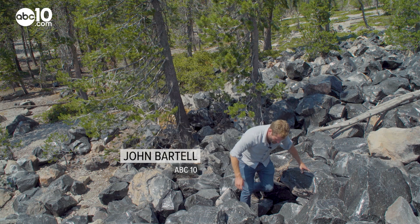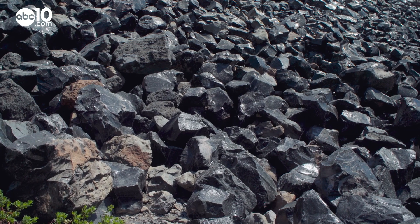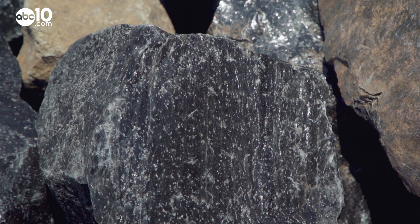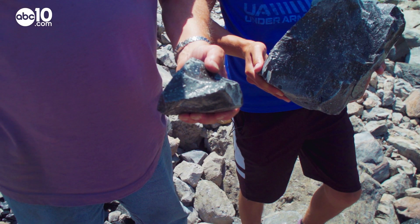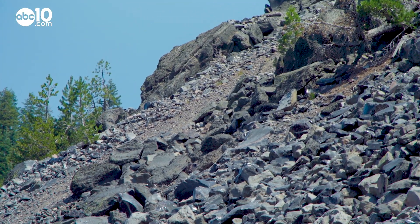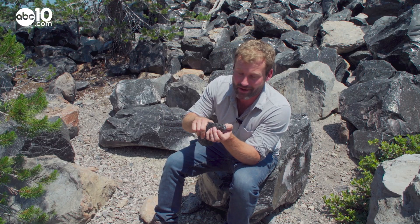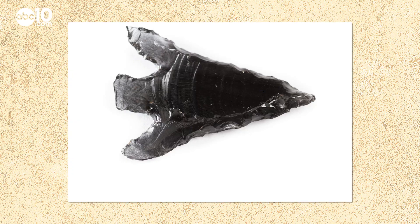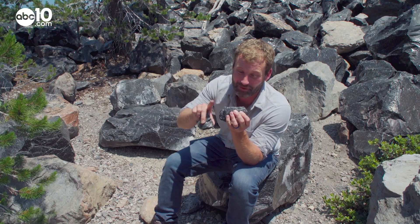Obsidian glass flows are not that common, and this one's especially unique because it was formed just a thousand years ago, meaning we get a good look at what a glass flow looks like before the elements cover it. It's illegal to collect obsidian at this location without a permit because of its geologic and cultural importance. Obsidian has been used for thousands of years by Native Americans in the area to create a variety of tools, from knives to arrowheads, because the edges of obsidian get so sharp — as sharp as a scalpel.